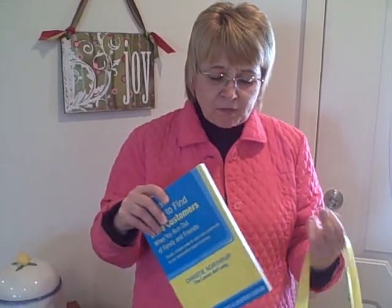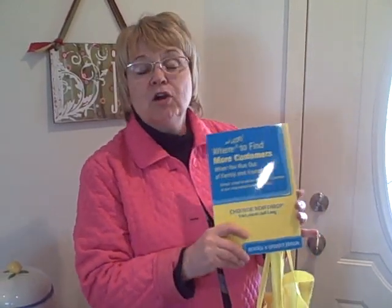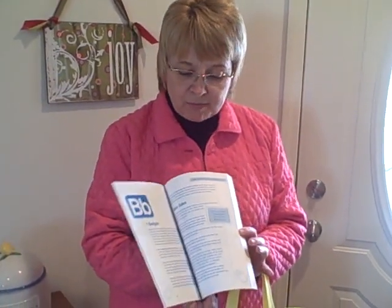I also wanted to show you this book — 'Where and How to Find More Customers When You Run Out of Family and Friends' — which is adaptable to all industries and all products. So there are two different products that we have, and I keep them in my profit purse so I can share them with you. Stay tuned for more videos from the Lemonade Lady, and in the meantime, make sure you do the twist so that you will have sweet successes and juicy profits in your business and in your life.